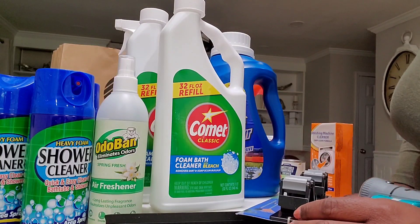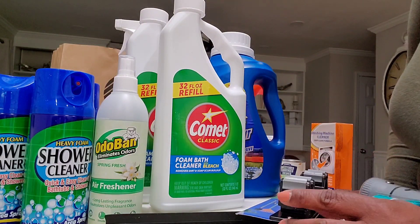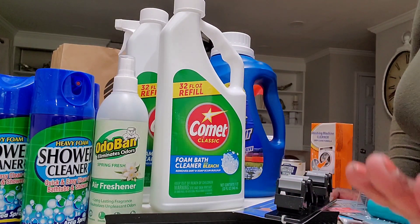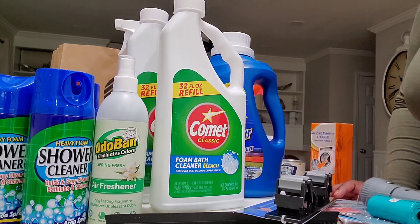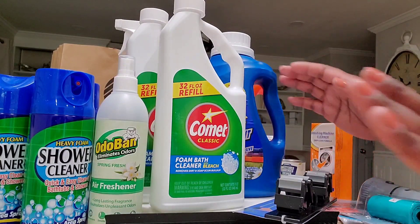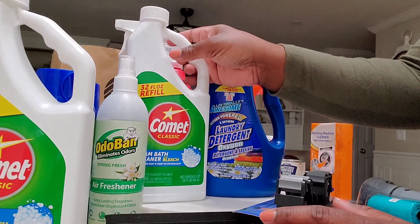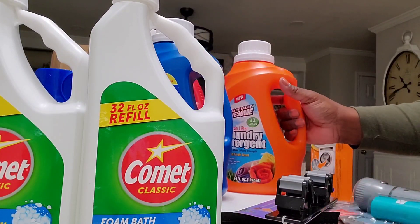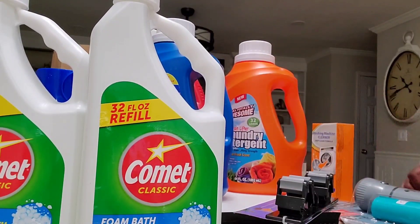And that is my Dollar Tree haul! I'm pretty sure I spent close to $80, maybe a little less. Hopefully it'll all be worth it — take a look, get into it, guys, and run run run to your local Dollar Tree! I'll see you guys later.